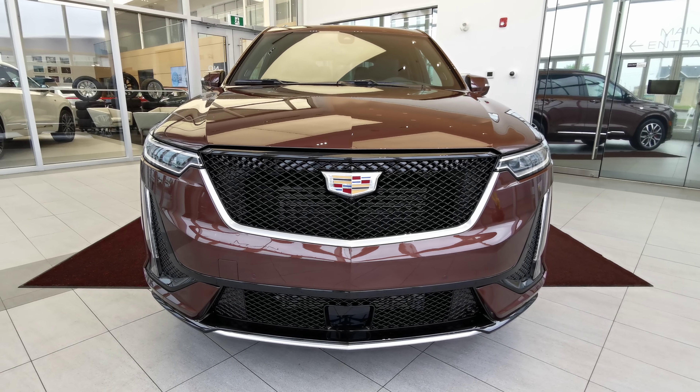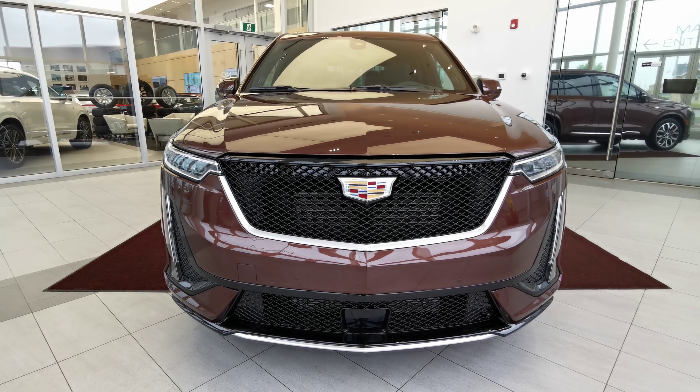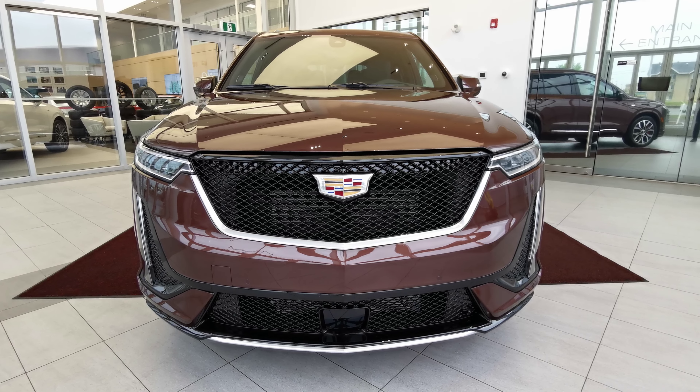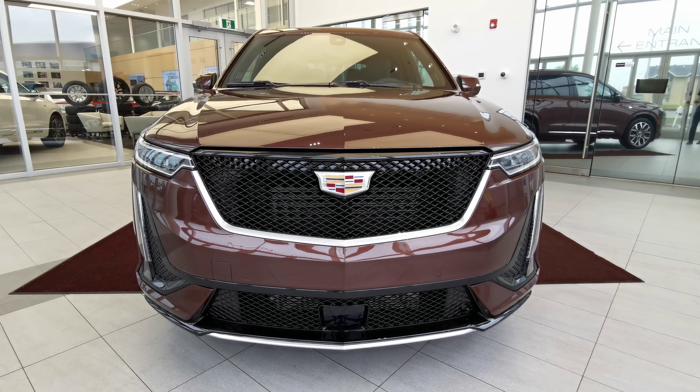If there's anything else you'd like to know about the vehicle, check out our website at wolfcadillac.com, or visit us at our dealership here in Edmonton, Alberta, over on Stony Plain Road. As always, thanks for watching this video. Please like and subscribe. We'll see you next time.